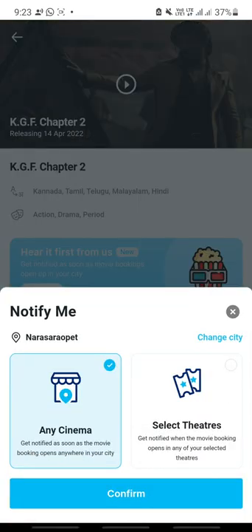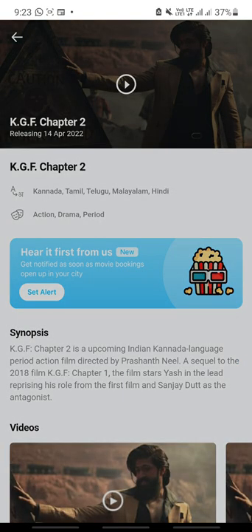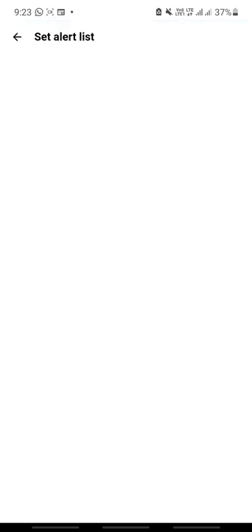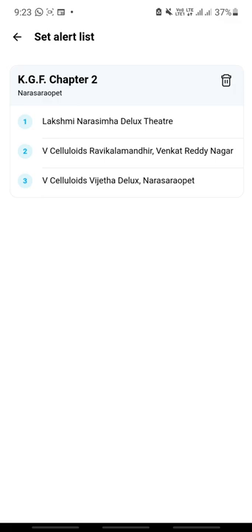Tap 'Set Alert', then you can select any cinema and confirm. Under Manage Alerts, you can select specific cinema halls. When ticket bookings are open, you will get a notification and can then book your preferred seats.